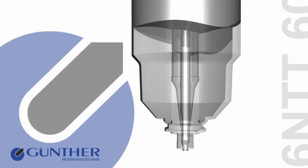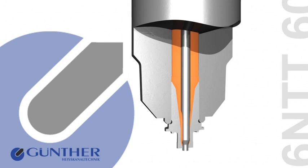By replacing the PM inserts and the needle, the gate diameter can be enlarged or reduced without refinishing the mold cavity, or, in case of wear, its original condition can be restored.